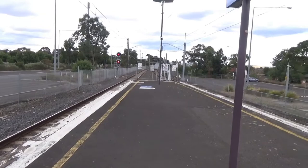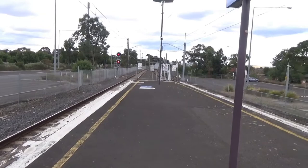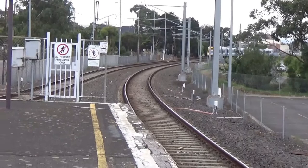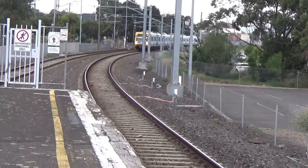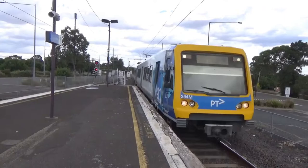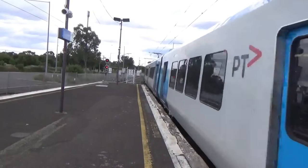Alright, out-of-service train — this is exciting. Here it comes, quite slowly because it would have just come out of the yard. I don't think it's as exciting for the passengers who have to wait longer because this train is running empty. 254M and 219M. You can see how aggressively it curves back in.